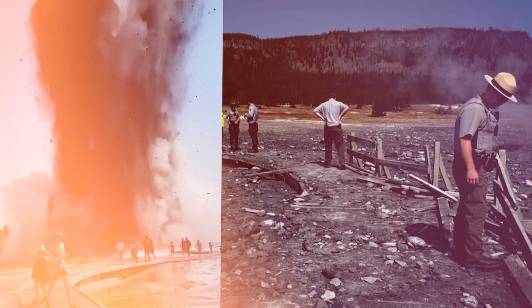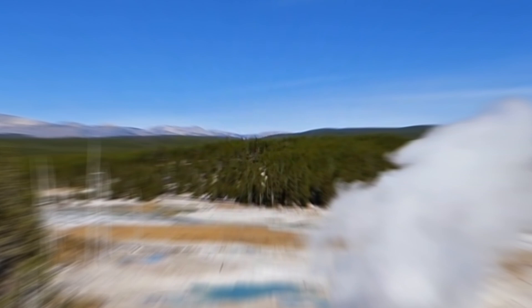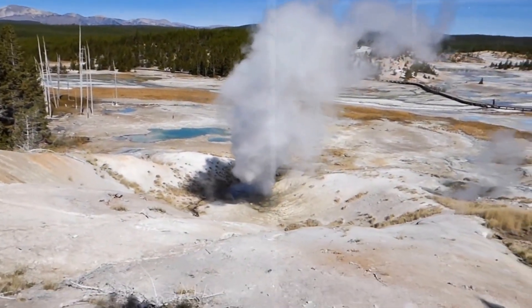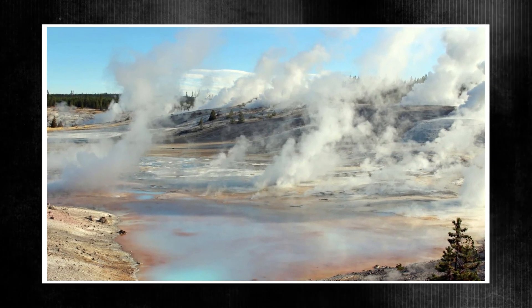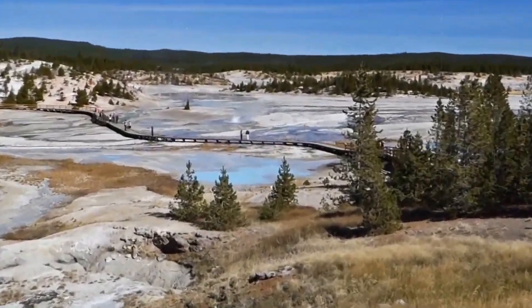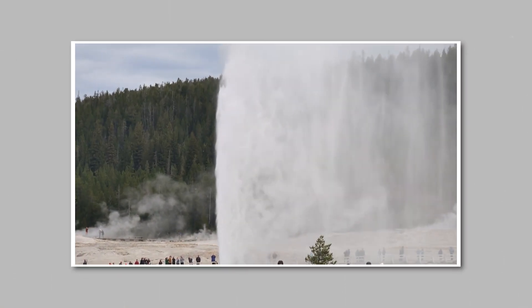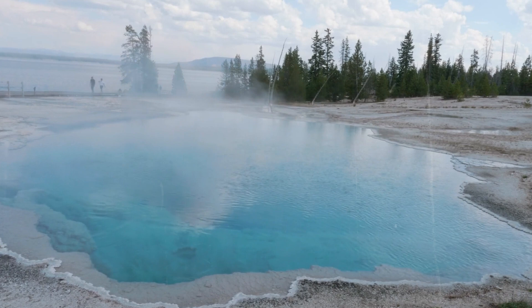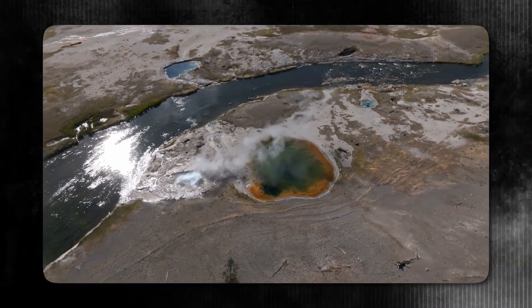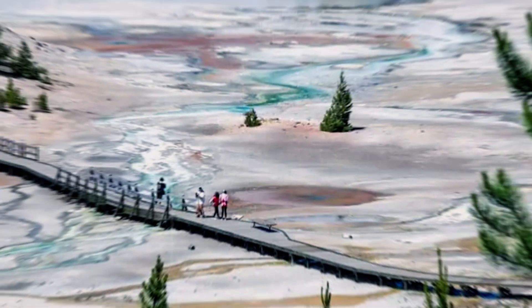Although it was not directly witnessed, another hydrothermal eruption took place close to the Norris Geyser Basin at Porcelain Terrace a few months prior, on April 15th at 2:56 PM. Rather, it was captured by infrasound monitoring and seismic activity. A crater that was roughly one to two meters — three to six feet — across was created as a result of the explosion. Since the event was held late in the season when the park was less crowded, there were no visitors at the time and the closest boardwalk was roughly 50 meters away. The event was observed by seismic detectors at the Ragged Hills and the Norris Geyser Basin Museum.